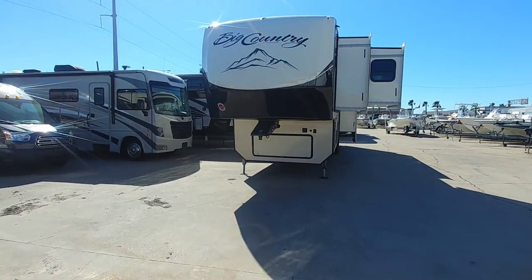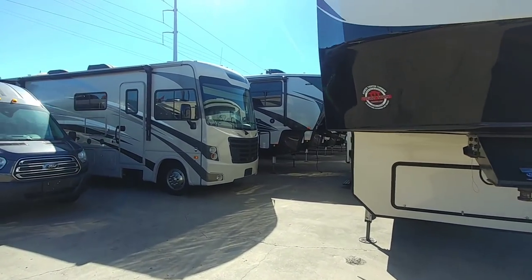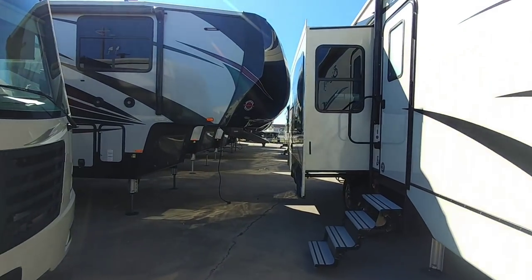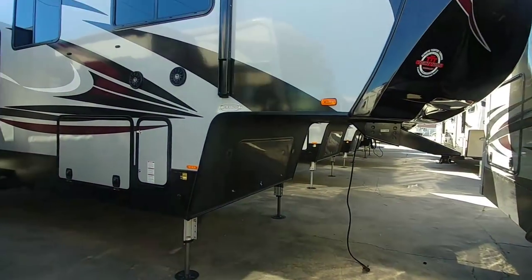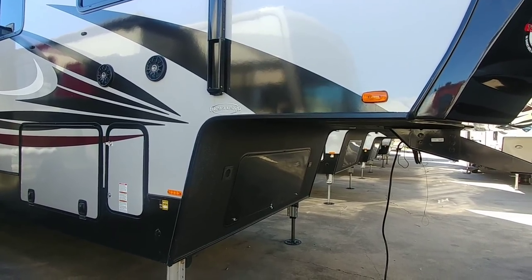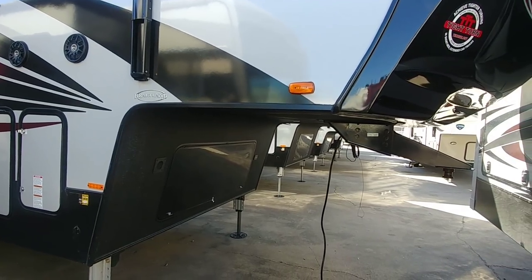Basically when you're talking about fifth wheels there are so many different floor plans and so many different price ranges from different manufacturers, ranging everywhere from the mid-30s all the way up to the hundreds of thousands of dollars. And the goal of this video is to try to focus on units that most first-time buyers might be interested in. So I'm not going to take you on fifth wheels that are going to cost over $80,000 or fifth wheels that are going to be so custom you can't find them.